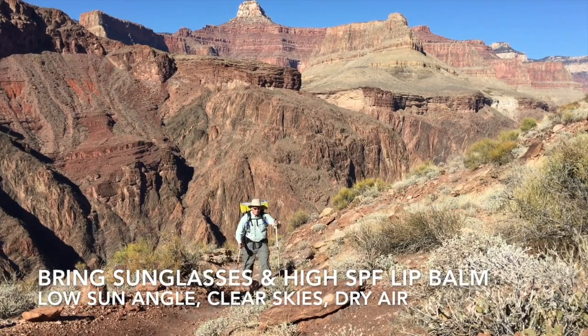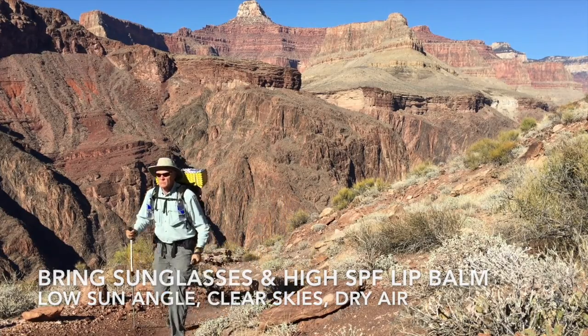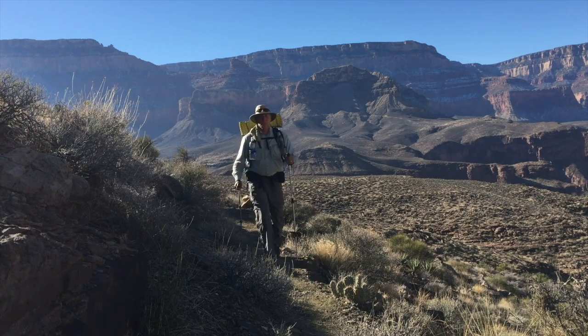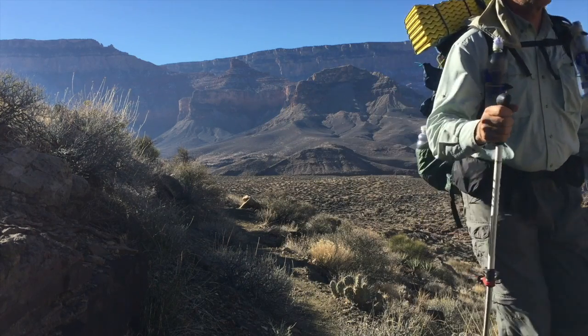With the low sun angles, your hat won't protect you as much as it does during the summertime. So bring good sunglasses and a high-SPF lip balm. I found on my last trip that I never get chapped lips, but it's very easy to get sunburnt lips if you're not careful, which is very painful.